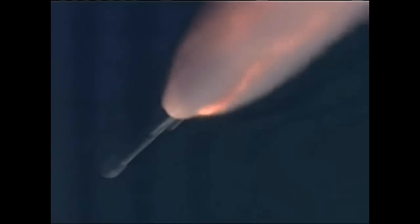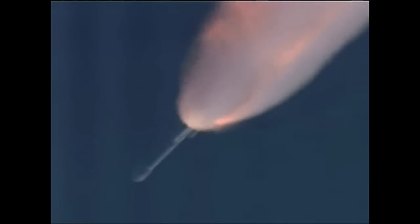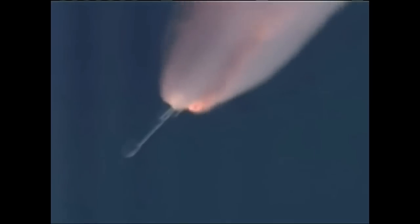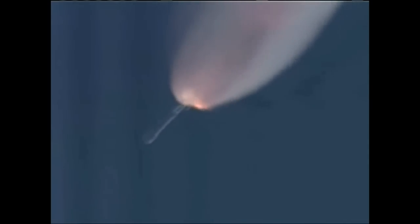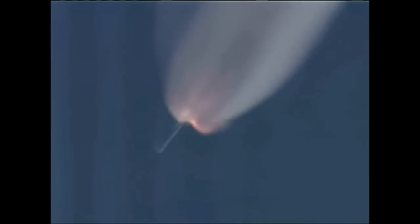One minute, 20 seconds into the flight. Delta vehicle now only weighs about one-half of what it did at launch some 80 seconds ago, losing propellant through burning at about 2,200 pounds per second. One minute, 35 seconds — altitude now 16.5 nautical miles, downrange distance 41.9 nautical miles, velocity 3,902 miles per hour. One minute, 45 seconds in. Symmetrical burn on the three air-lit motors.